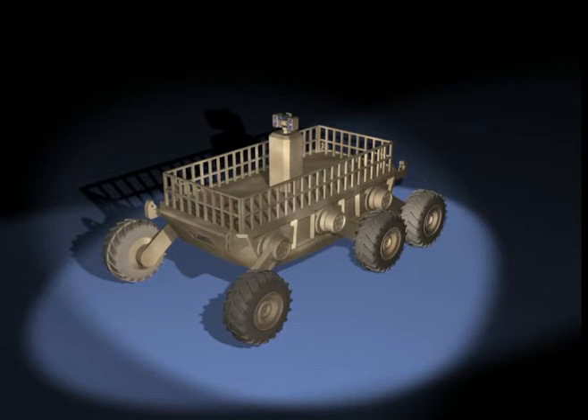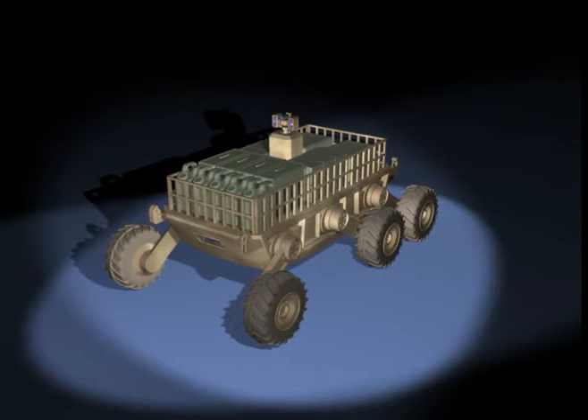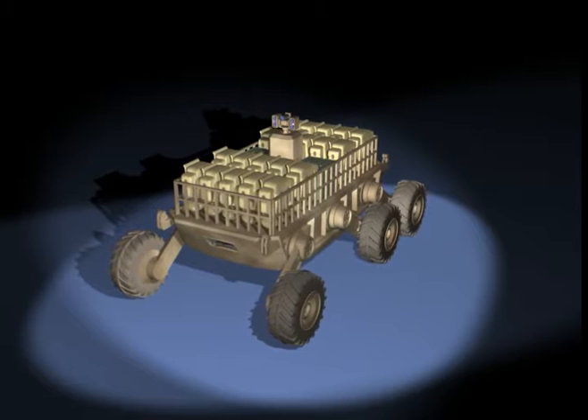The Transport Mule is designed to transport equipment and supplies in support of dismounted operations. When necessary, it can transport two litter patients.